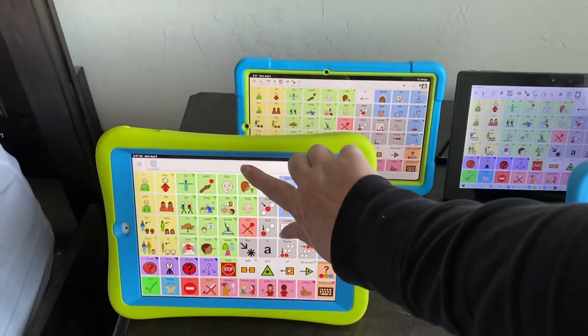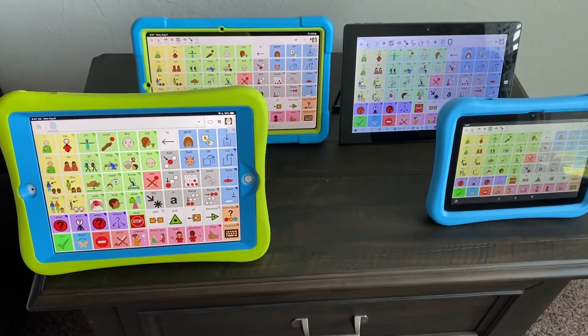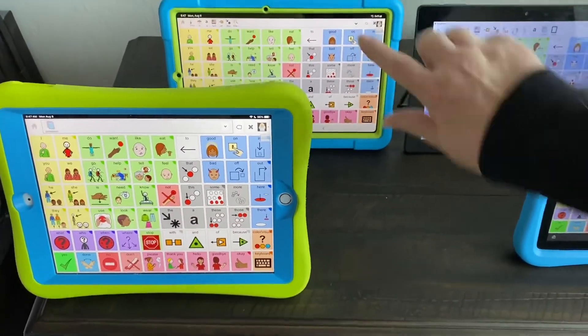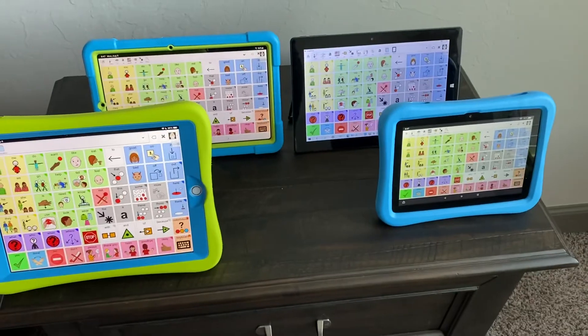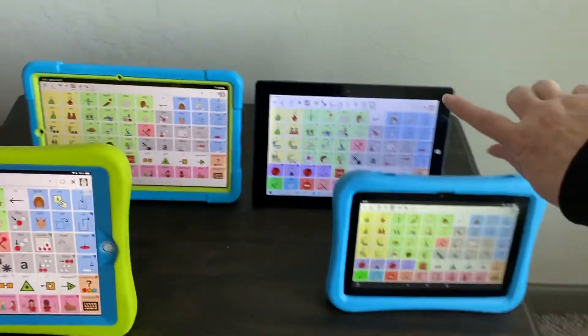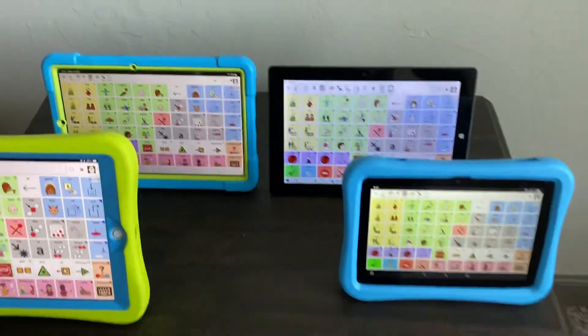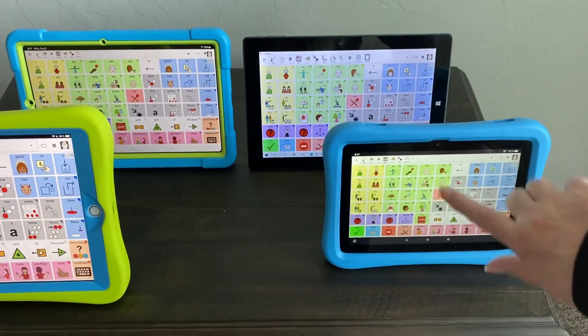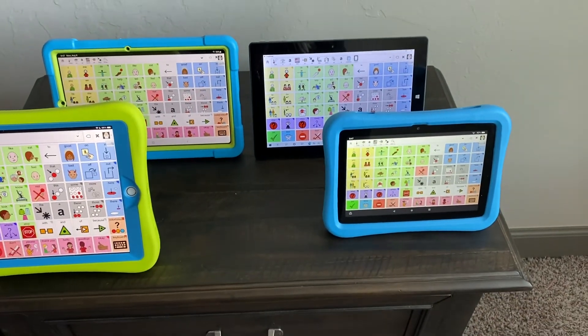Let you hear them one more time — iPad: 'This is a test of the Ella voice on an iPad 8th generation.' Samsung: 'This is a test of the Ella voice on a Samsung Android tablet.' Windows: 'This is a test of the Ella voice on a Windows tablet.' Amazon: 'This is a test of the Ella voice on an Amazon Fire tablet.'